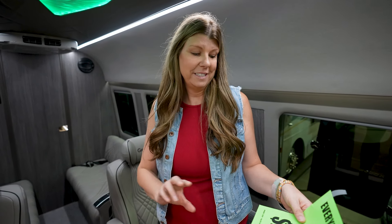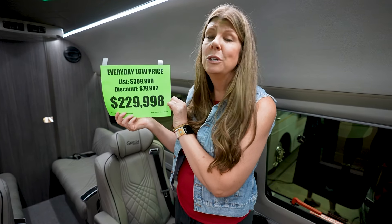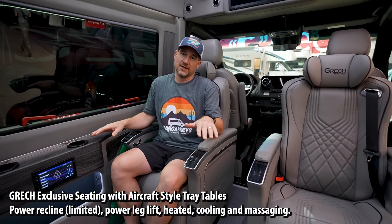It feels so good in here — the air conditioner is on and you can't even hear it. We happen to be in the most outrageous van here. The list price is $309,900 — that is incredible — with a discount of almost $80,000, making it $229,998. This is a 2025 Gretch RV Lasso all-wheel drive. It has what I would consider a wet bar rather than a galley, a bathroom, and a couple of benches that form into a bed. Up front it has four captain chairs that recline, have massagers, and have heat. It feels like I'm in first class on an airplane.